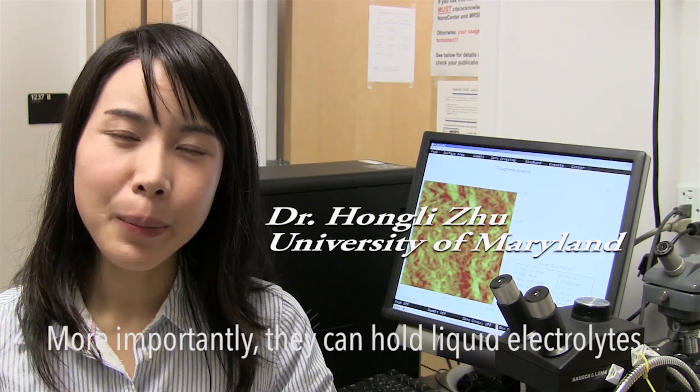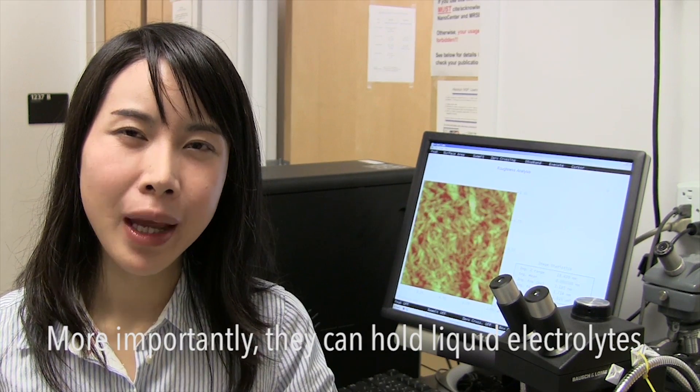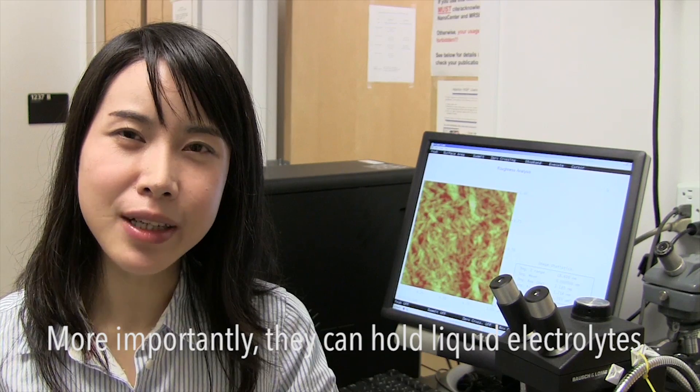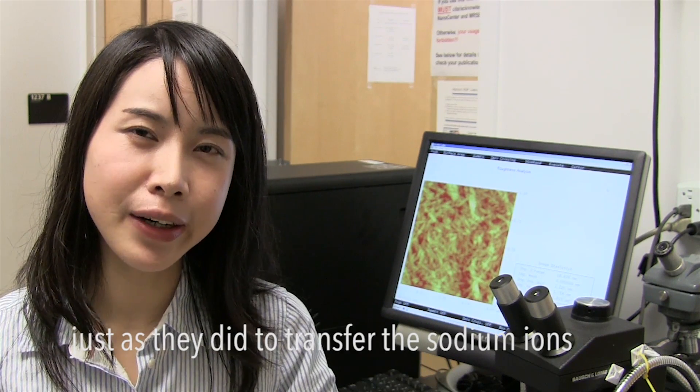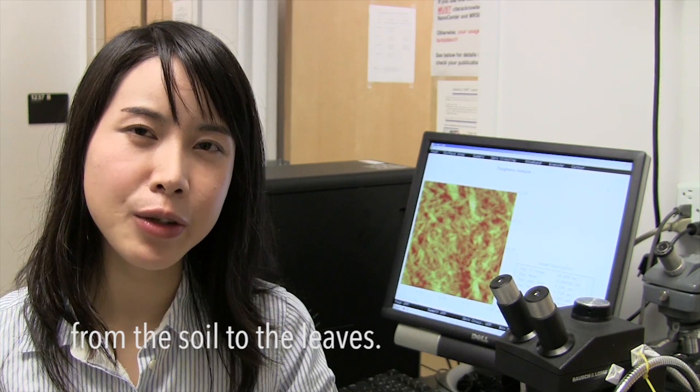The natural wood fibers are soft and flexible. More importantly, they can coat the liquid electrolyte, just as they did to transfer the sodium ions to the leaves.